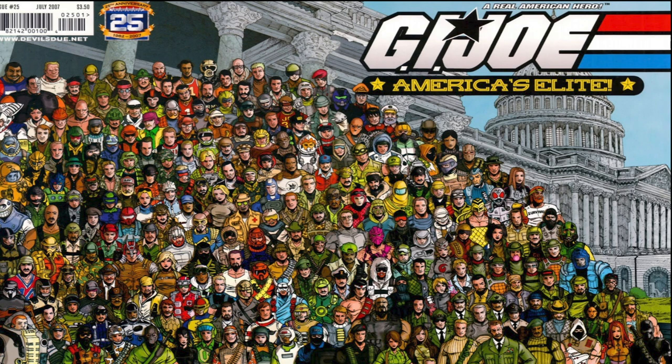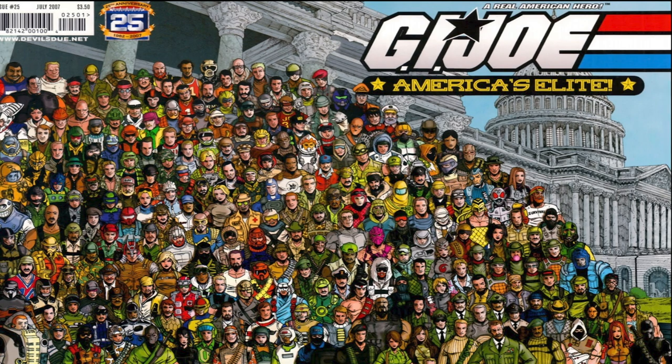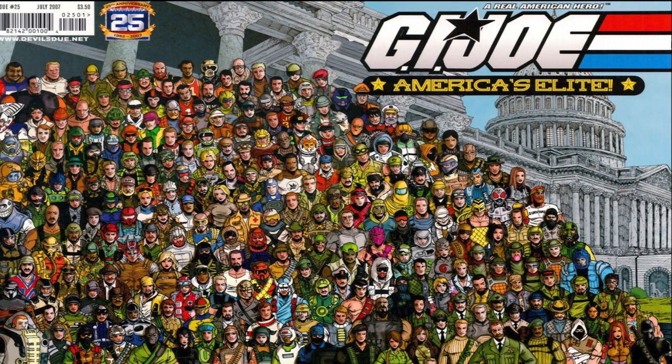Salvo did appear in G.I. Joe: America's Elite with issue 25 in a group shot with literally the entire roster — it was World War III and a massive 25th anniversary 12-part event.